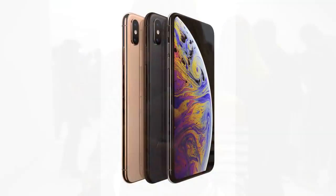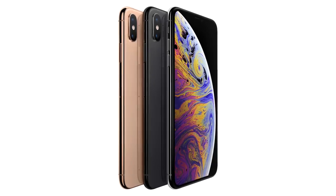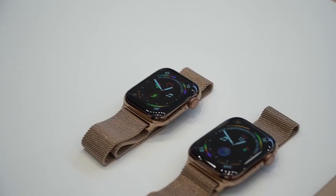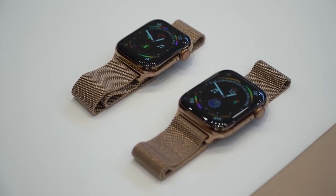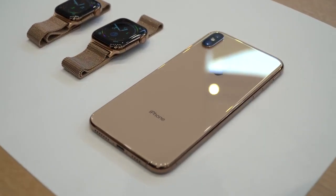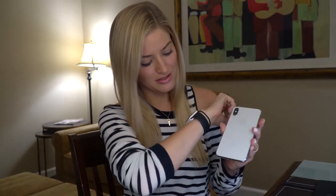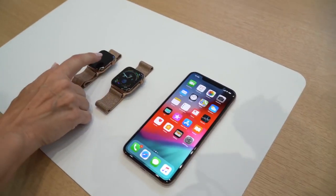These come in three colors: gold, silver, and space gray. Both the silver and space gray look almost identical to the previous iPhone X versions, but this gold — I just can't stress enough how beautiful it is. I'm also extremely excited because the gold matches the new gold Apple Watch too. If you decide to do a matching combo, they finally match because these golds match perfectly.